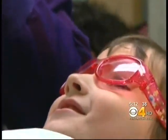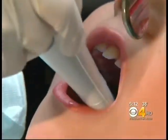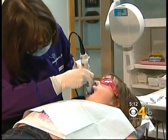Kenzie Squire puts on her pink princess shades and prepares to open wide. She has no fear of the dentist. This checkup won't include a lot of picking and poking, just a special picture-taking.